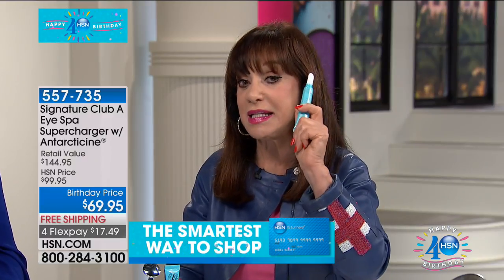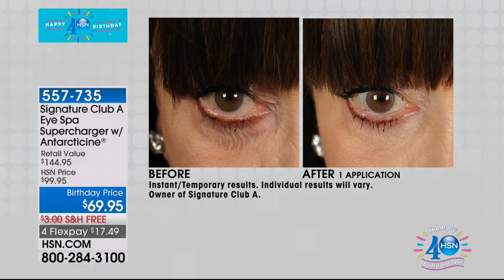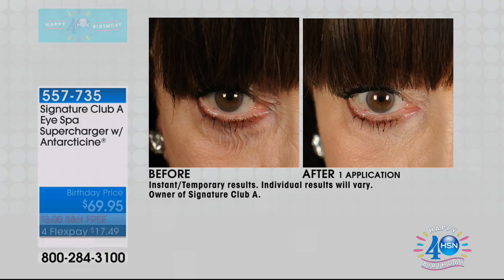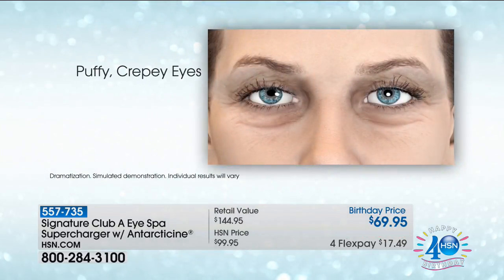We have doubled the strength of Antarticine — we have doubled the puff reducer. You put it on. You don't have to turn it on. You put this little eye tool — this is not made for your hips or your rear end, it's made for your eyes only. This is what it works for. The two together are amazing. This is FDA cleared as a registered medical device as a therapeutic massager.